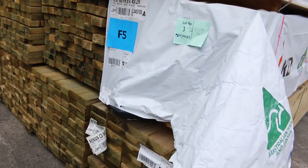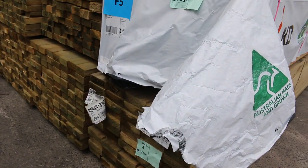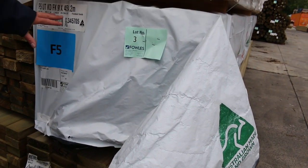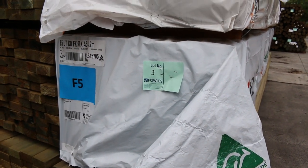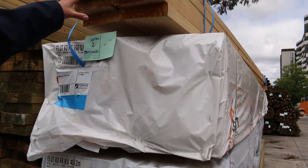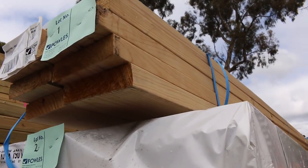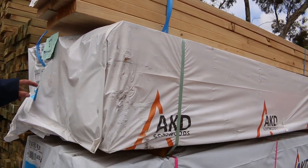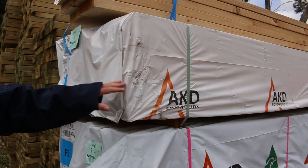This is a nice pack of 140 by 45 treated pine 6 metres. Pack of F5 framing — got a few packs of F5 in this week. This is a pack of 4.2s, lot number 3. Here's where we start the auction tomorrow: a little pack of 190 by 45 F5 pine 4.2s, followed by a bigger pack of 190 by 45 F5 pine 4.2s.